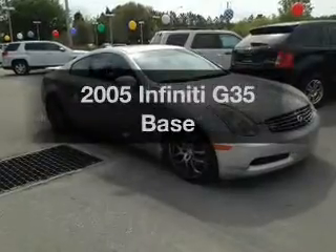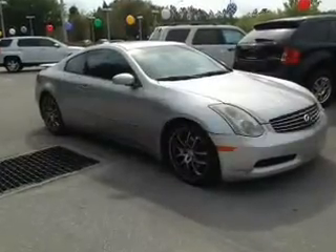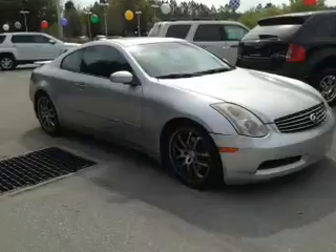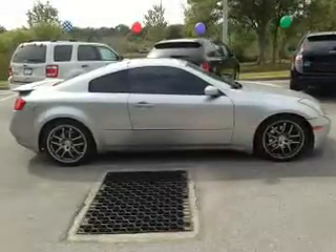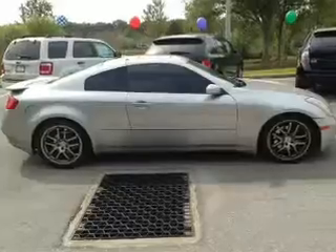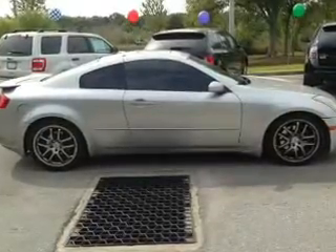Imagine yourself in this 2005 Infiniti G35. If you're looking for an automobile with great attributes, look no further. With a solid six-cylinder engine, the powertrain includes rear-wheel drive connected to a smooth-shifting transmission.